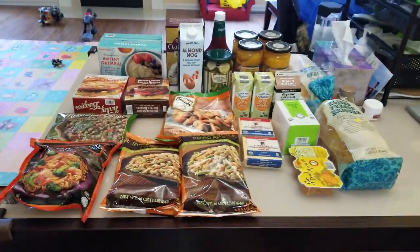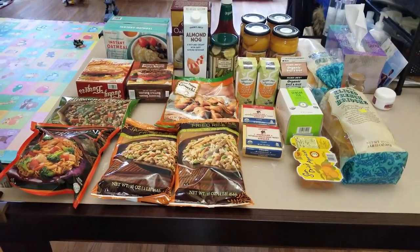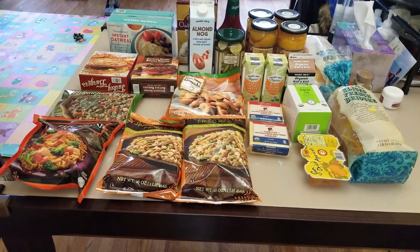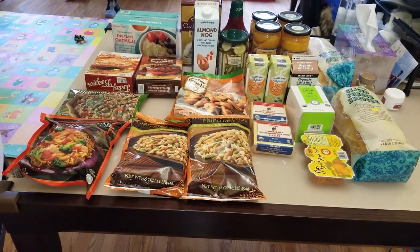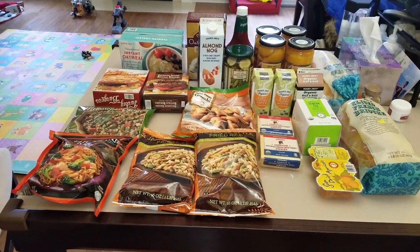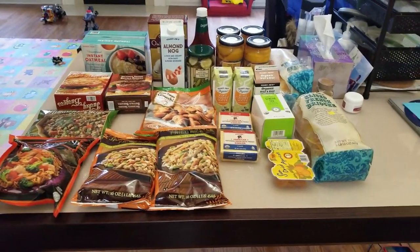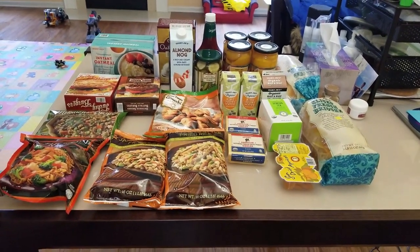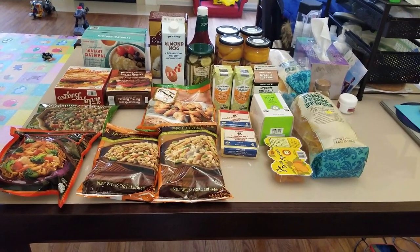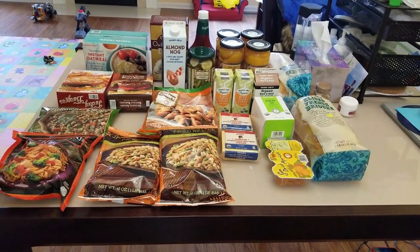That's our Trader Joe's haul for today. We actually went pretty early and it was so empty and non-stressful — you could actually spend time looking at the stuff you wanted to buy. I highly recommend going to Trader Joe's earlier in the morning. I hope you guys are going to have a wonderful New Year and a wonderful 2019. Until then, I will see you guys in my next video — probably in 2019. Bye guys!